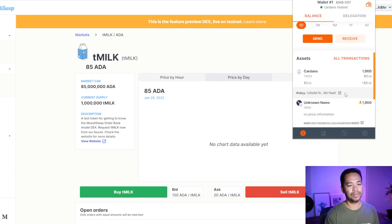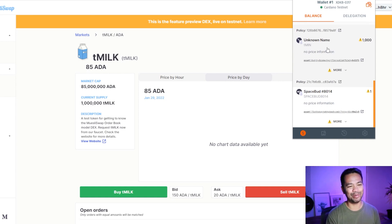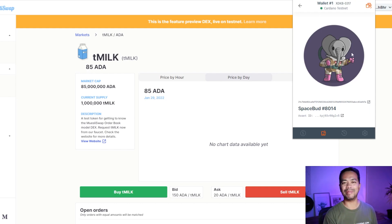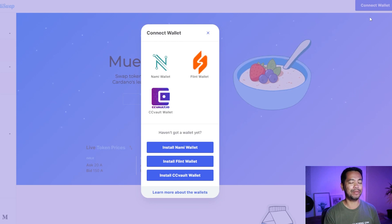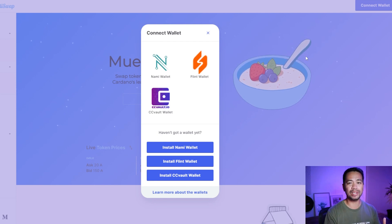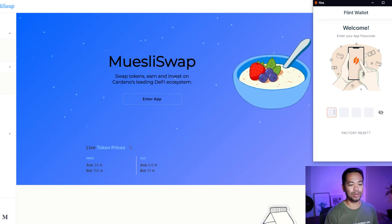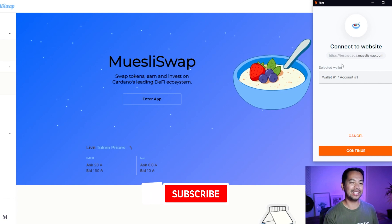Because the testnet isn't congested, that should be fairly fast. I'll jump over to transaction history — great, that looks good. It's fast, I wish everything was this fast! I can see my test MIN tokens and my Space Bud. That Space Bud looks pretty cool. Now I have the Muesliswap website open — the team have integrated Flint wallet on their testnet version, so let's connect and try placing an order.